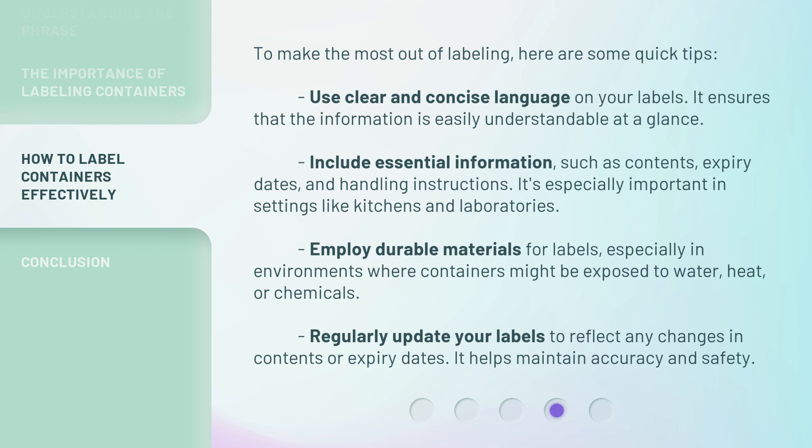Employ durable materials for labels, especially in environments where containers might be exposed to water, heat, or chemicals. Regularly update your labels to reflect any changes in contents or expiry dates — it helps maintain accuracy and safety.